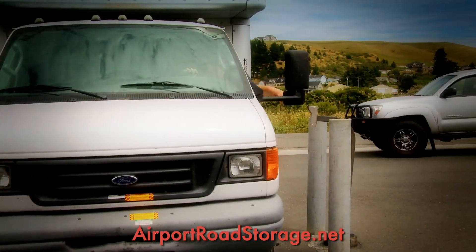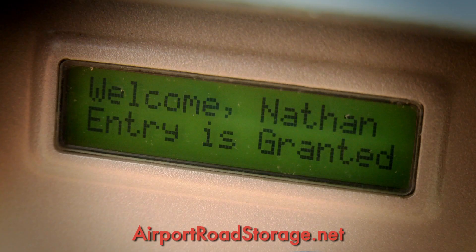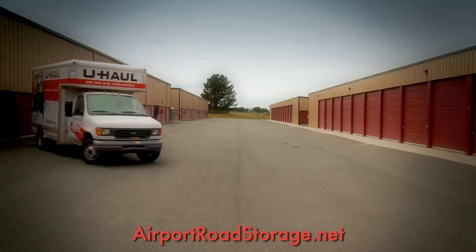Control your unit alarm at the keypad with access from 5 a.m. to 10 p.m. every day. Enjoy clean facilities and plenty of turnaround room.